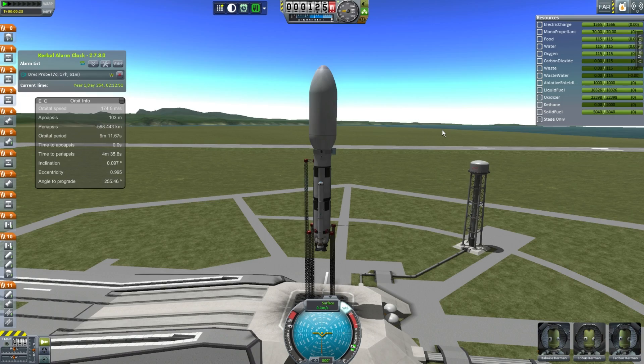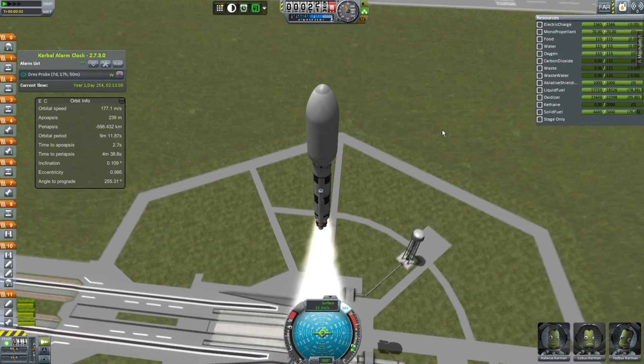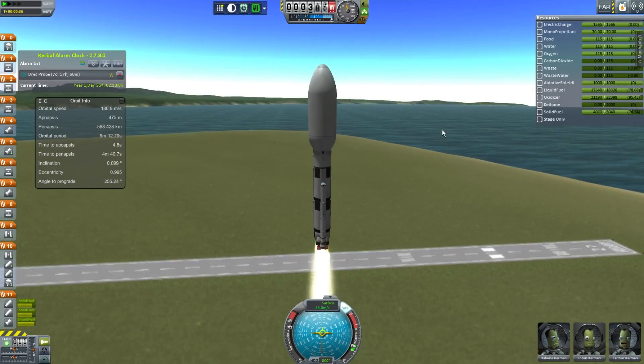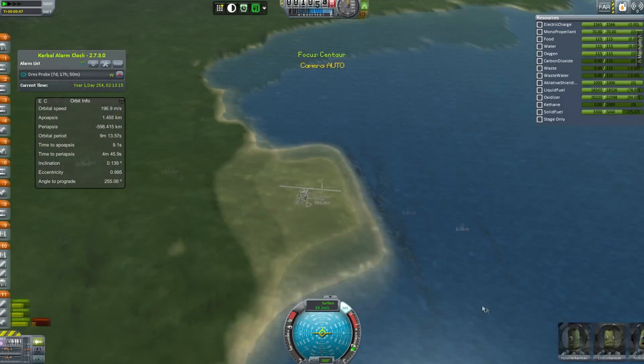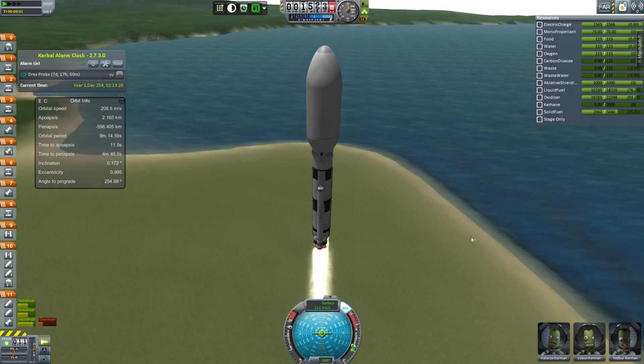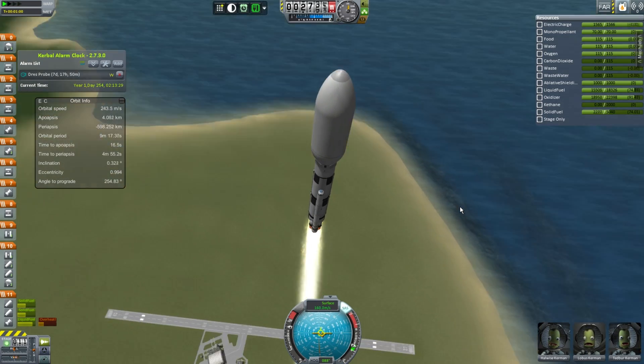Sony Vegas does that thing where it gives a black screen for a while — it's starting to really annoy me, so I will at some point get the newer one. Anyway, it is seven days later and it is time to send something to the moon again, on this Odin vehicle. I do have a slightly bigger version with bigger boosters for slightly heavier payloads, but this is pretty good for 50 tons.